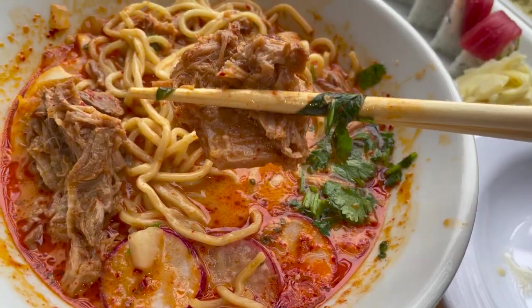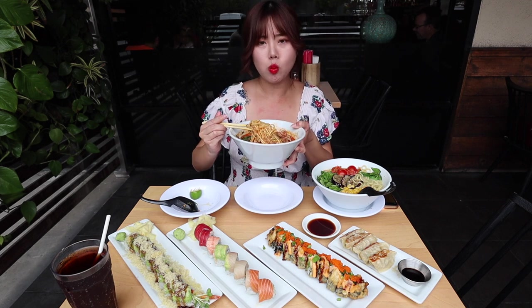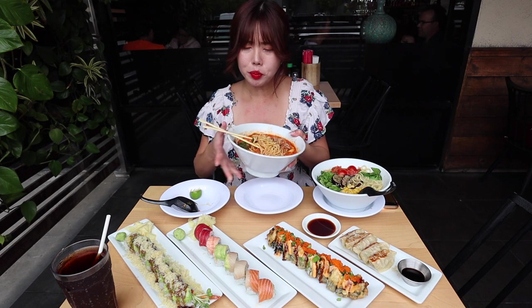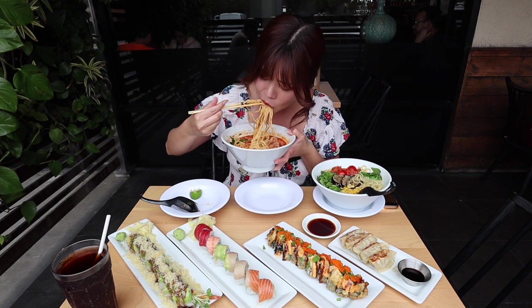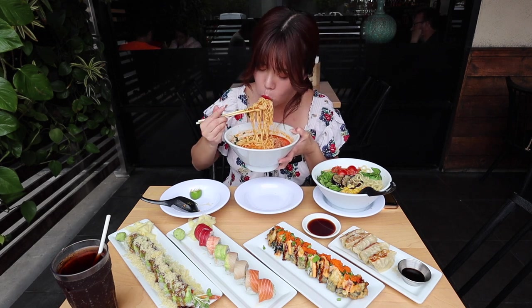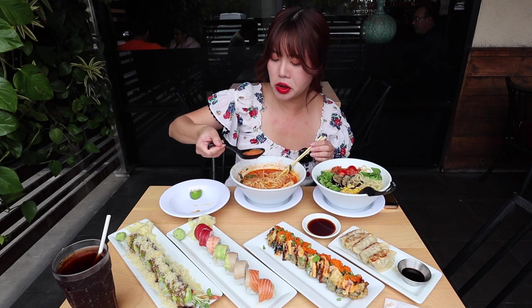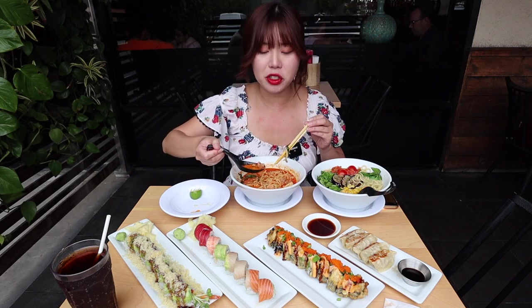Oh, this definitely has a spice to it — it is pretty spicy. Let's try some of the carnitas now. The carnitas are super soft, super flavorful. They know how to cook their pork here. That pork belly was really good, and this carnitas ramen is also really good. The broth is creamy and spicy and I really taste the chunks of onion in there. It's really good.